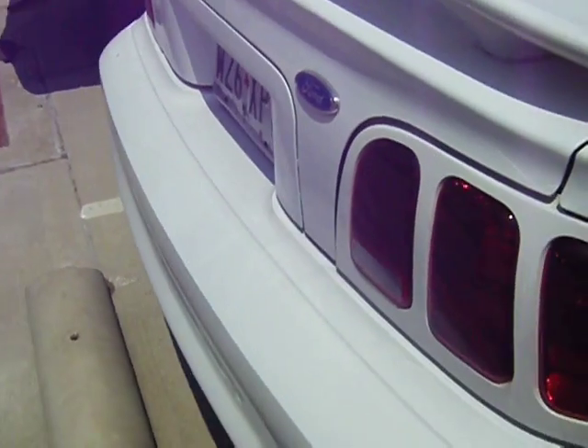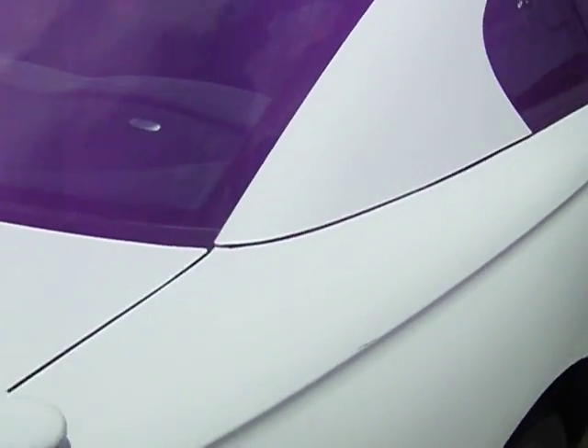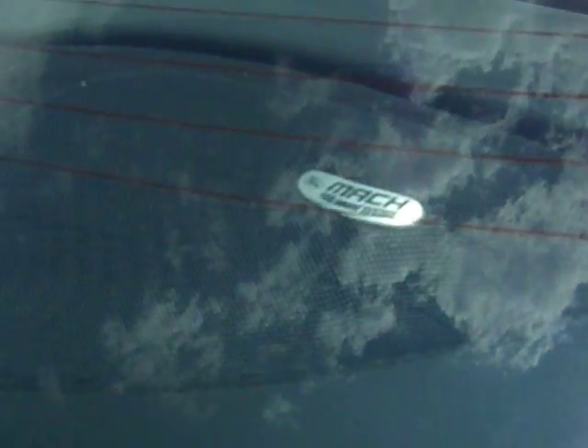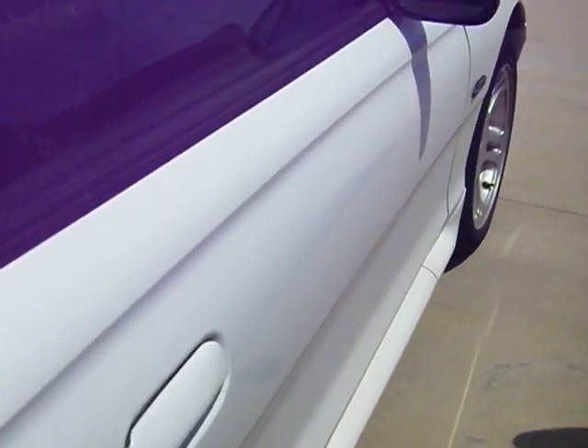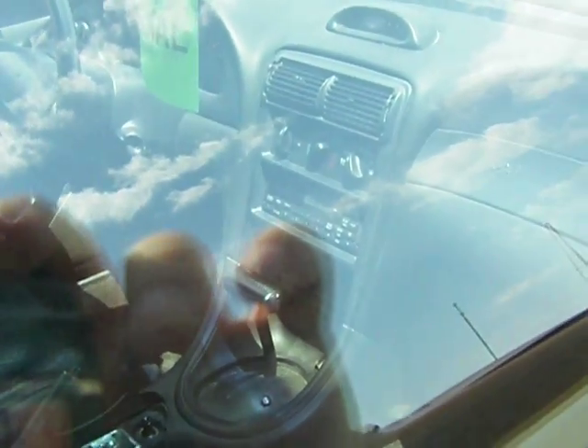I think I'm looking at probably a 1999 model. It's got a Mach 460 sound system. Leather seats. In good shape. Automatic, I know — automatic — but still.